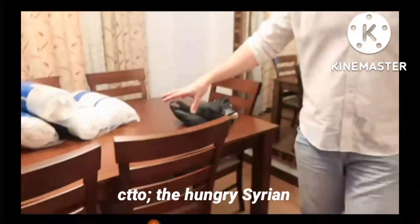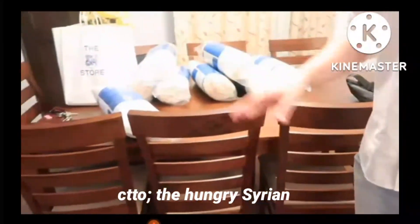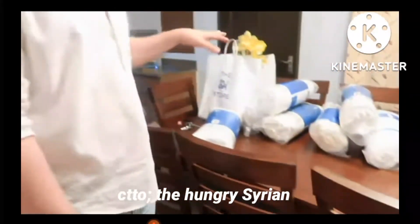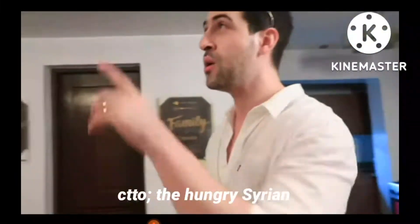So we put it near the dining table. We didn't fix it yet because it's still messy. This is also our brand new table. We're gonna fix everything. It's still messy because we didn't unbox everything yet.